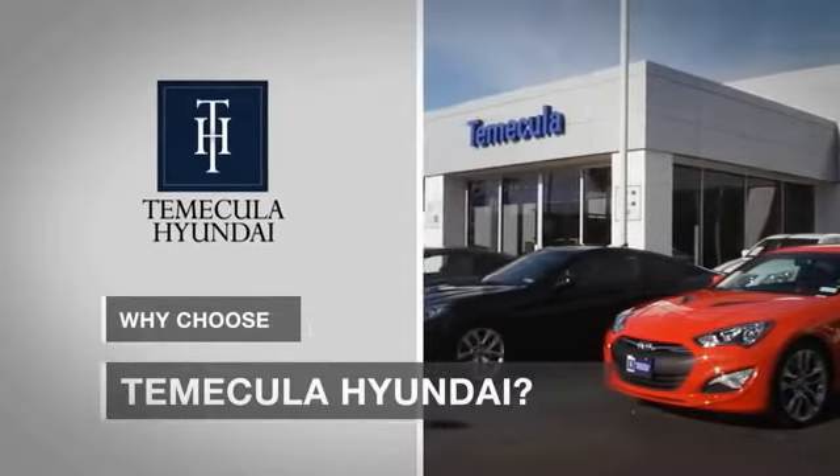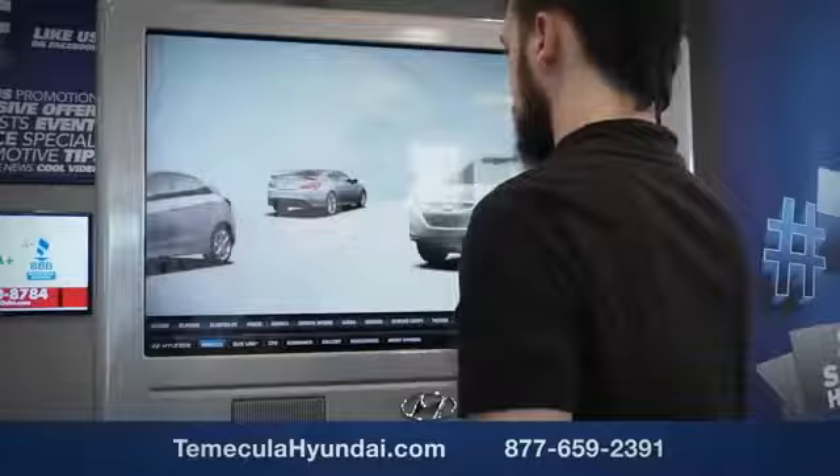Why choose to make it a Hyundai? It's simple — experience. Buying a car is a big financial decision, and knowing you're working with a team you can trust is important.